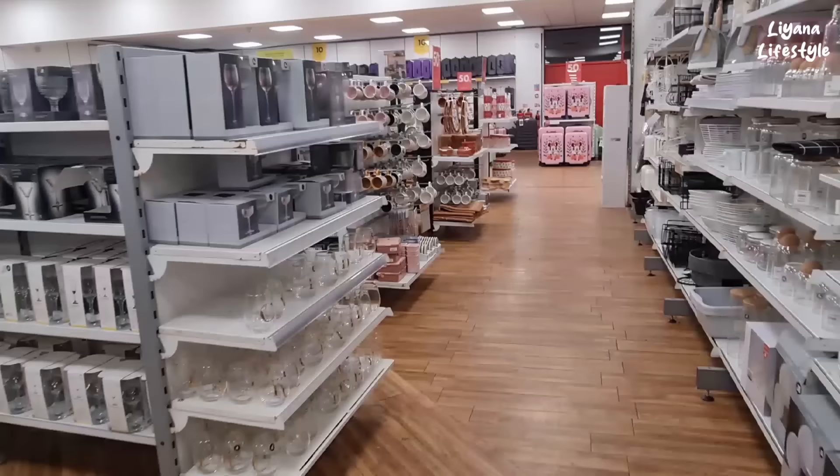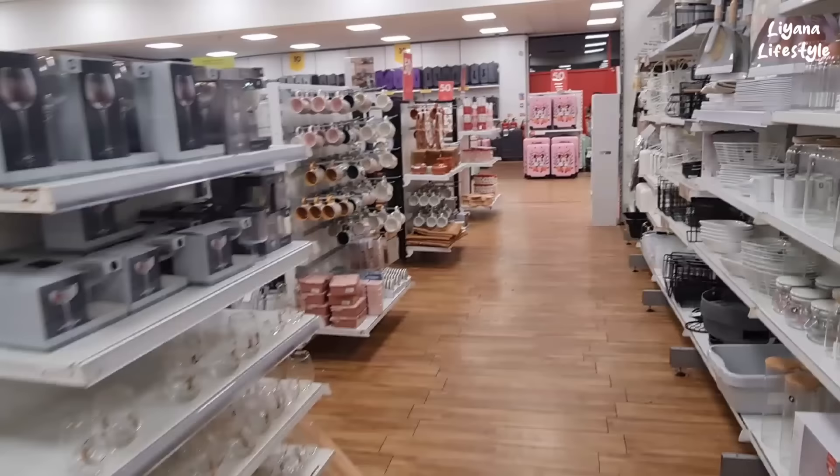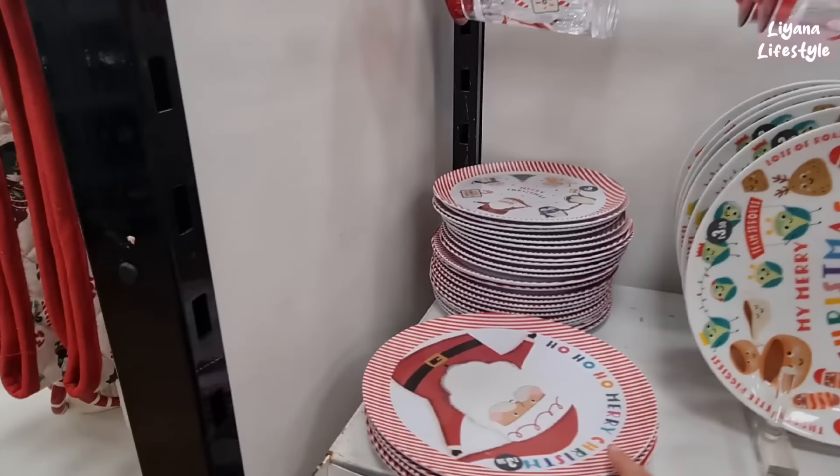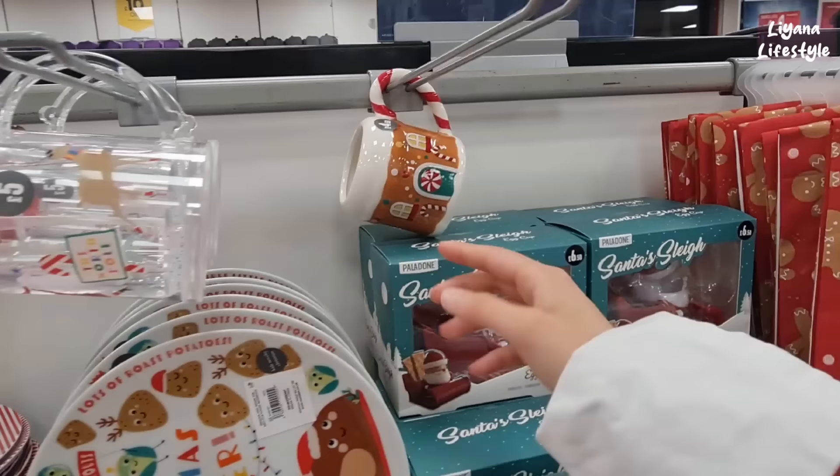And then I saw another section towards this side of the store — lots of gingerbread items. This whole section is gingerbread themed and they've done it really, really well. Let's just start here — we've got some Santa things, plates, smaller ones for £2, these are £5. They've got glitter and like watering. These are selling really well — £4.50.